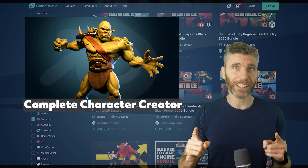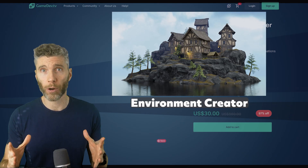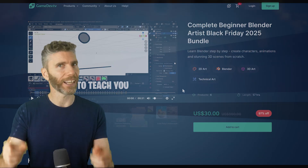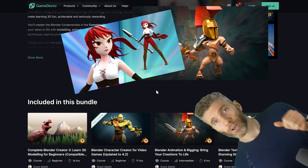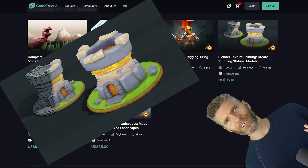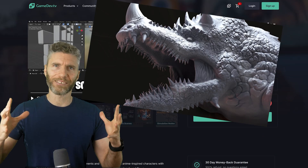If you want to make awesome characters, get this one — it's the character course. If you want to make awesome environments, get this one. If you want to learn animation and character animation, get this one. If you want to make stylized characters, this one's a good one, or even this one. If you want to do some texture painting, this one. Detailed beast sculpting — get this one. And if you really want to make a dragon, get this one.